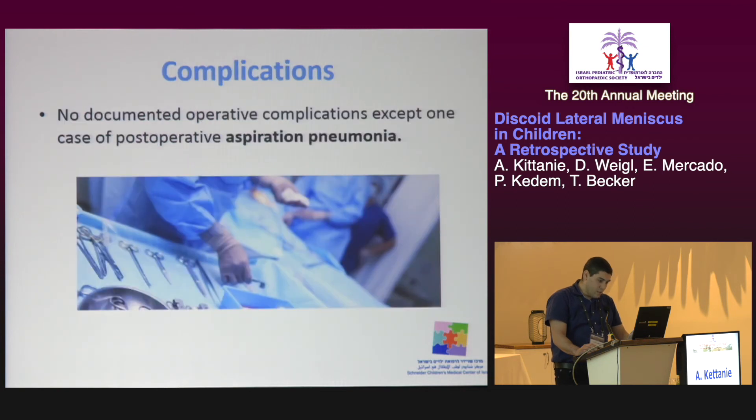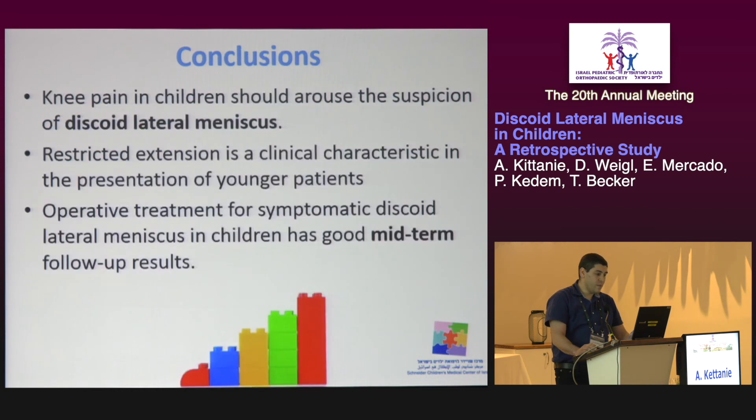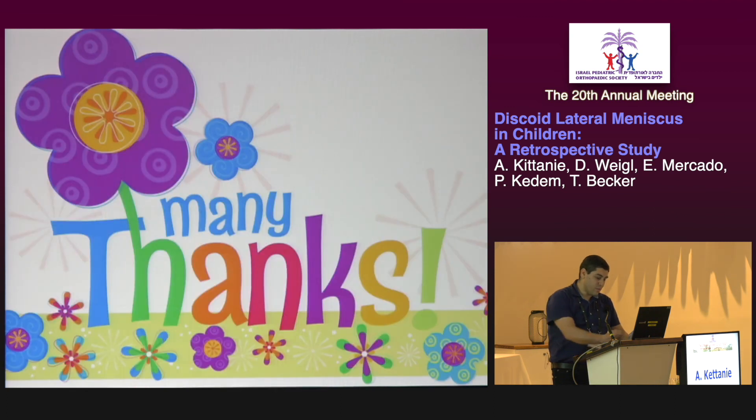There were no documented operative complications except one case of post-operative aspiration pneumonia. To conclude, knee pain in children should arouse the suspicion of discoid lateral meniscus. Restricted extension is a clinical characteristic in the presentation of younger patients. Operative treatment for symptomatic discoid lateral meniscus in children has good mid-term follow-up results. Thank you very much.